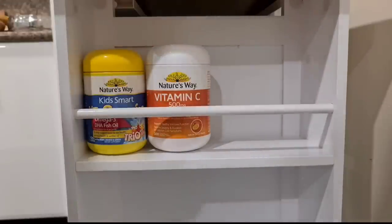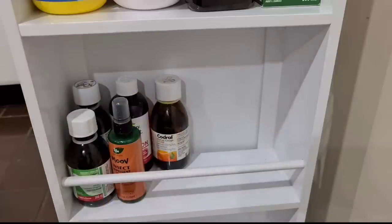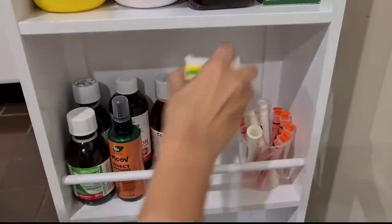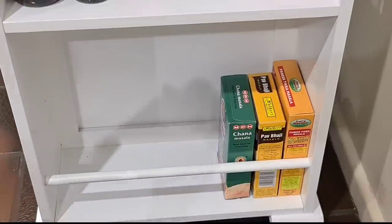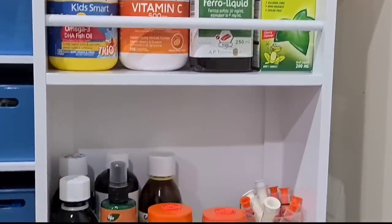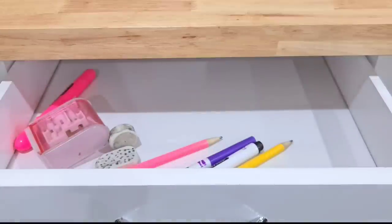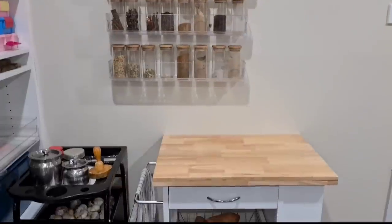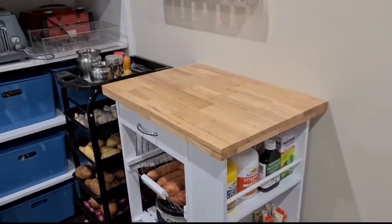These side shelves on the kitchen trolley are perfect to organize regularly used kids' gummies and over-the-counter medicines — super easy to access too. If you have naughty little munchkins around, it's best not to keep medicines at arm's reach. Another use for these side shelves is to store extra packets of spices or small oil bottles. Finally, I'll put some stationery in the top drawer so that my utensil drawer doesn't turn into a junk drawer. Introducing a kitchen trolley gives you more space, especially if you have a small kitchen.